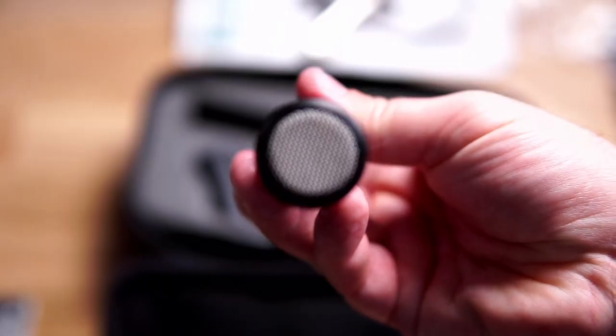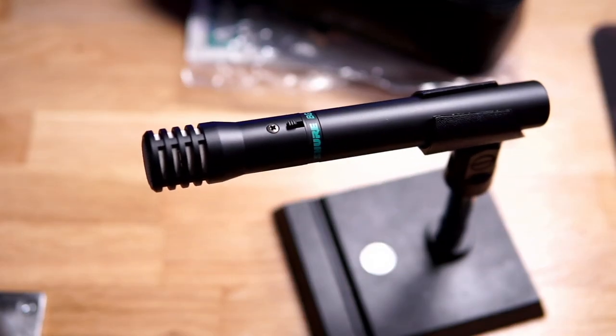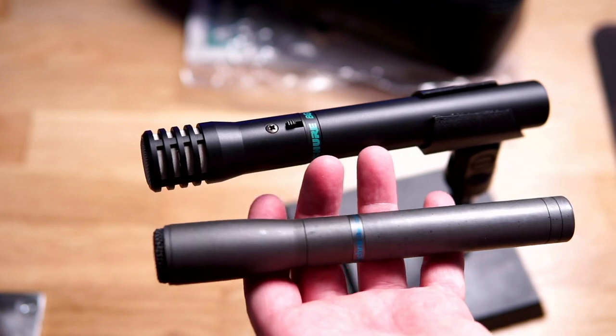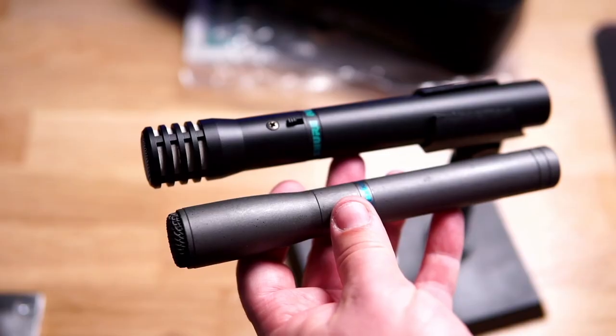I have a similar microphone, and in this video I'm going to compare the BG 4.1 with the Audio-Technica ATM-10A — and that's a microphone that I really, really like.